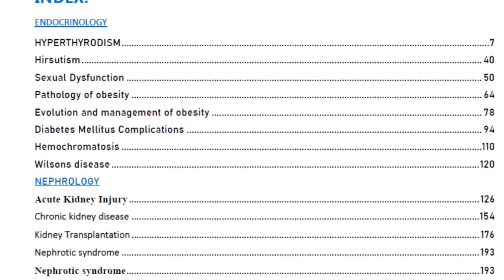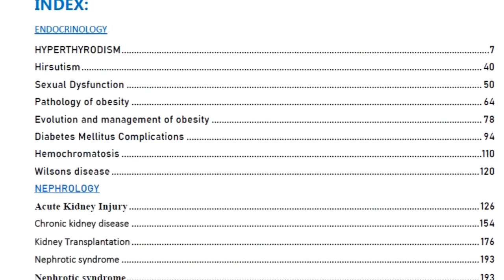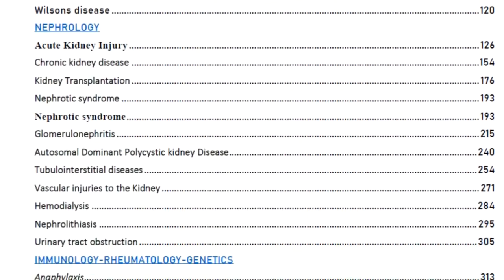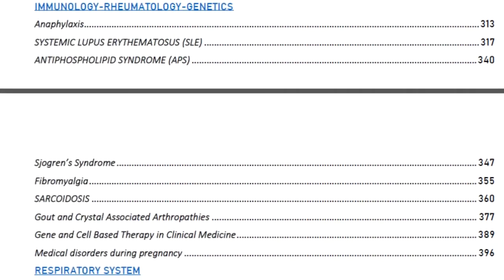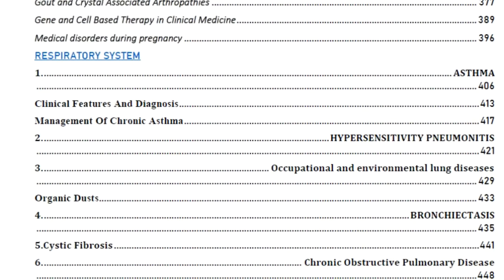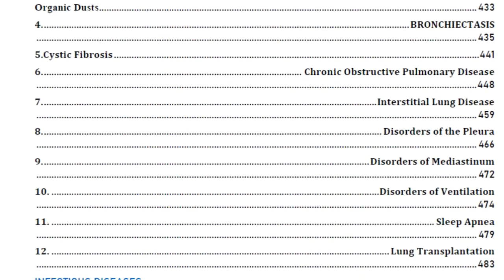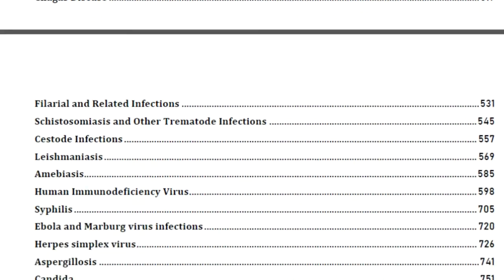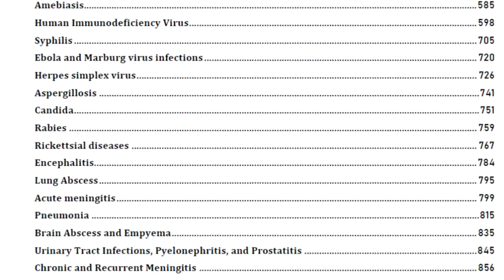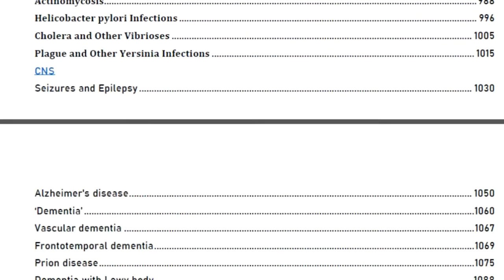This is how the PDF looks - just observe the index. I'll be scrolling slowly so you can see the topics covered. These are the chapters covered: endocrinology, nephrology, immunology, rheumatology, genetics - only the important ones. Time doesn't permit covering everything in Harrison, so these are the important things. Infectious disease is very very important - we have covered 38 chapters in infectious diseases.